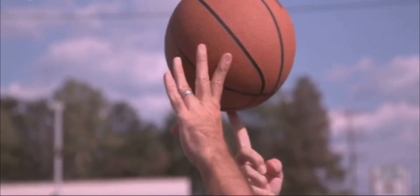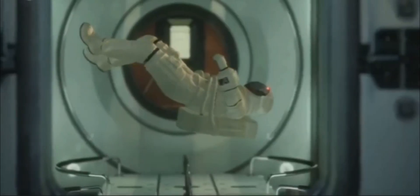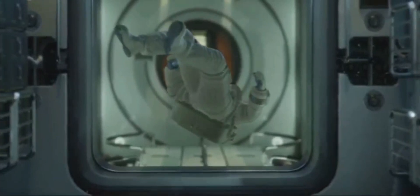SpinLaunch's technology is based on the principle of centrifugal force. Imagine a ball on a string spinning faster and faster. Eventually, if you let go, the ball will fly off in a straight line. SpinLaunch's system works similarly.